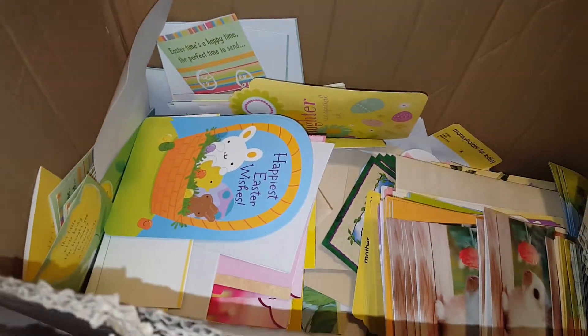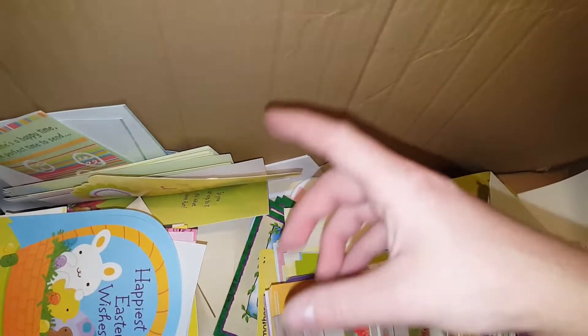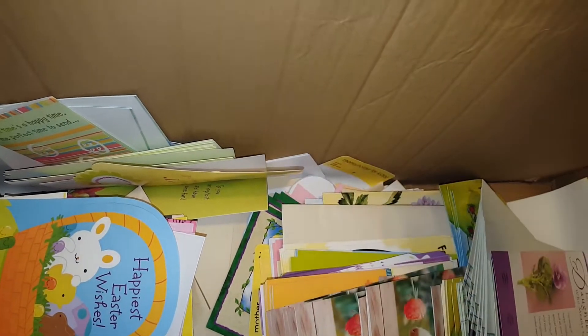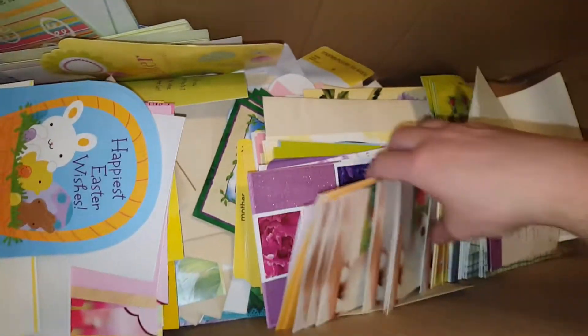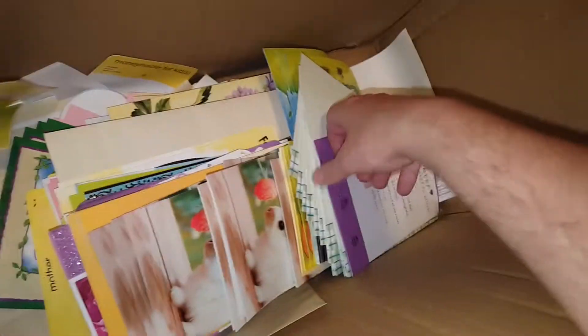Hey guys, welcome to Dumpster Diving at Dollar General. I went to Friday tonight, but there's been a car camping next to it, and then across the street from it tonight. It's the same car, and they're just sitting there watching it. So I don't know if it's an employee watching us.